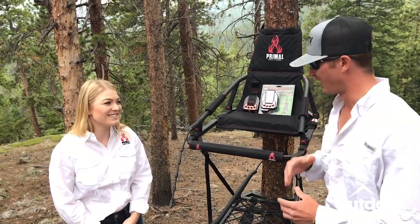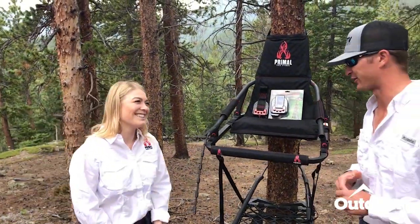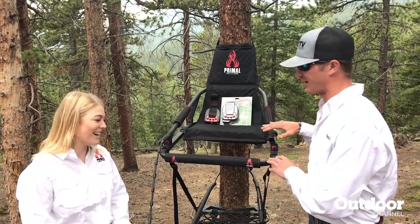So as you guys saw, that descender system is really cool. It's going to help you be safe in the field, gradually let you down — it's a one-time use, but it's going to save your life if you do fall. Really cool system. But I'm excited about this product right here. Being a bow hunter with season right around the corner, I need a new climber and I'm thinking about getting one.